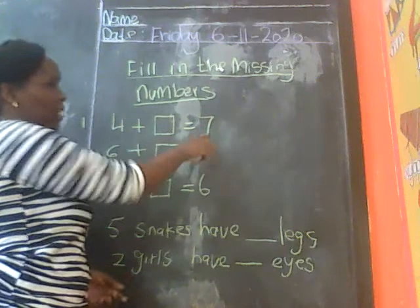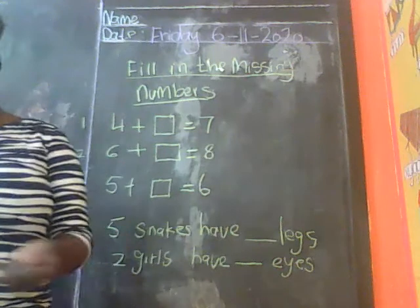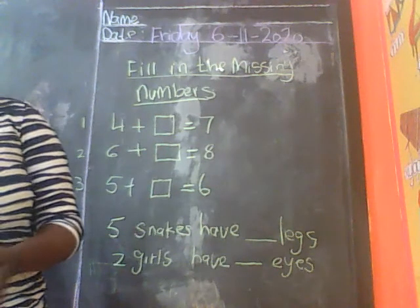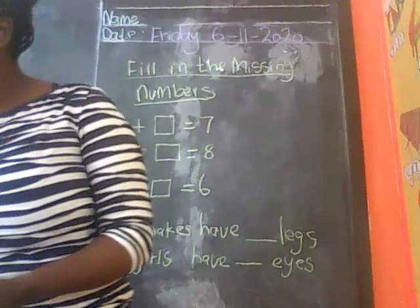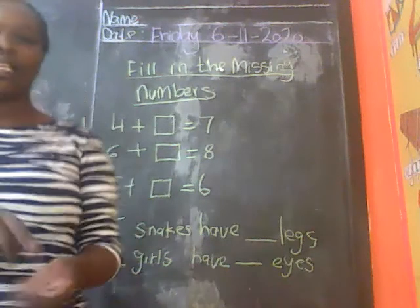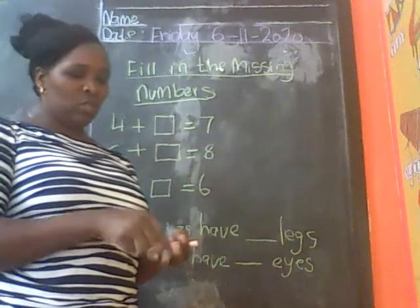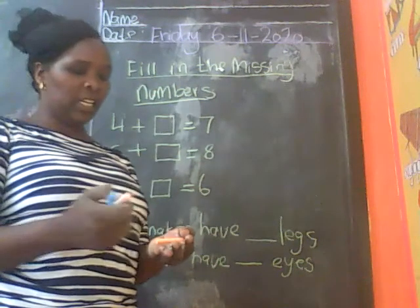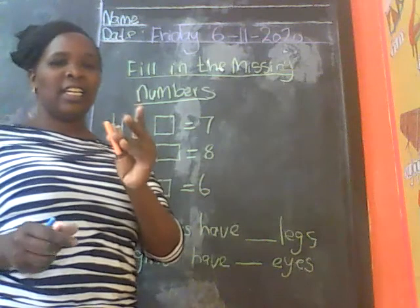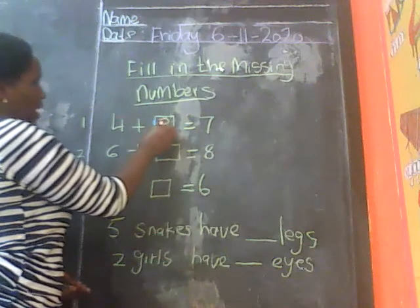For example here we have the big number is 7. So you take your 7 counters: 1, 2, 3, 4, 5, 6, 7. I have my 7 counters here, my chops. You take away 4: 1, 2, 3, 4. You remain with 3. So here the answer is 3.